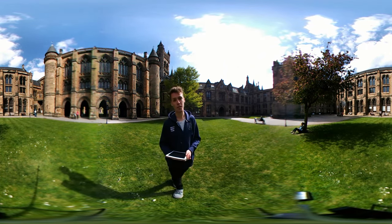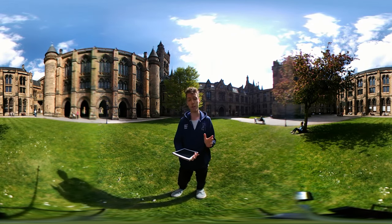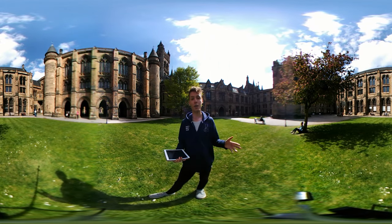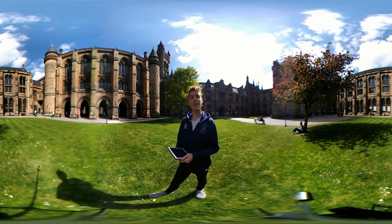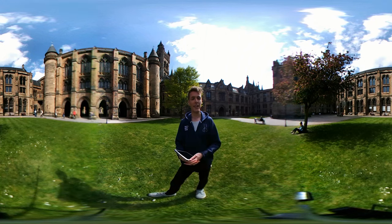Today we've shown you just a small part of our campus. If you're around Glasgow why don't you take advantage of our full campus tours? If not, why don't you leave a comment below of what other place on campus you'd like to see us do a 360 degree tour. From all of us here at U of G social media tour team, thank you for watching.